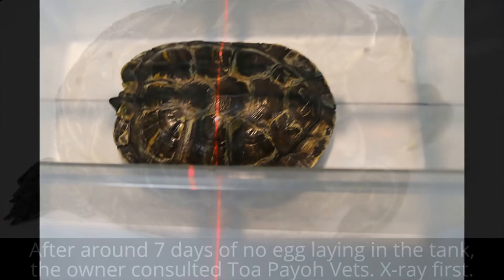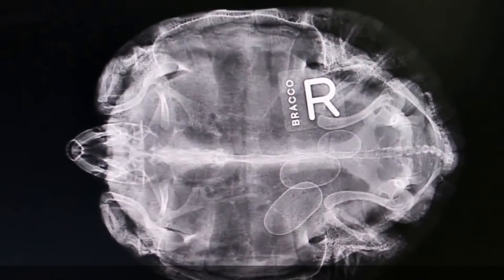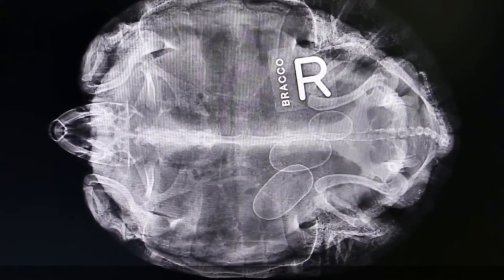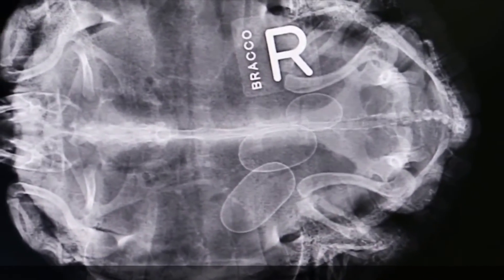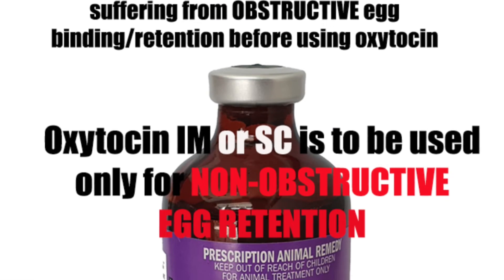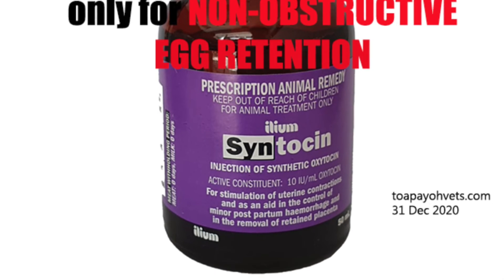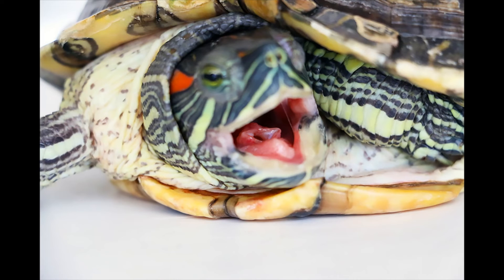The X-ray taken confirmed non-obstructive egg retention in this case. Thus, she was given an oxytocin injection — one injection IM or SC. If all three eggs are laid within 24 hours, there will be no need for a second injection. Since all three eggs were laid, no further injection was given. Two were normal eggs and the third was cracked. If no eggs are laid after the second injection, chances are that the owners had delayed seeking veterinary treatment for over seven days. The owner was advised to wait and see, and the red-eared slider was sent home.